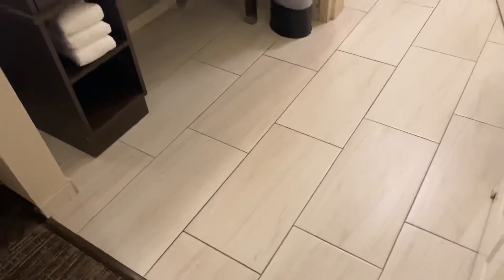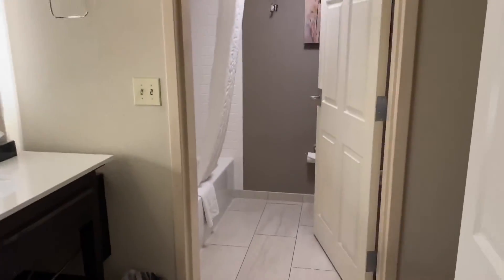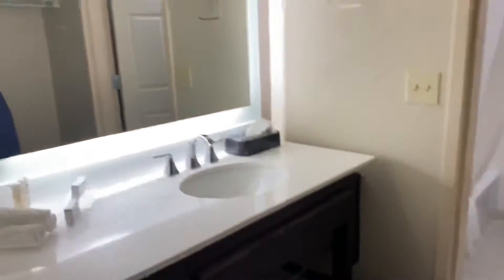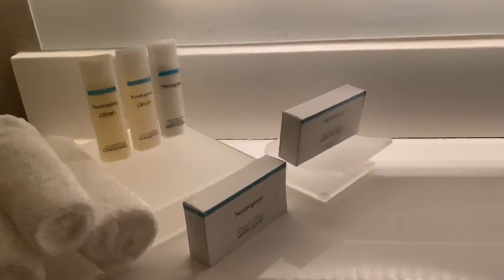This right here is your ensuite bathroom, so there is no door, but the good news is that there is a door to the actual toilet, which is great. Really nice backlit mirror right here. You do already have your amenities — they have Neutrogena products in here.